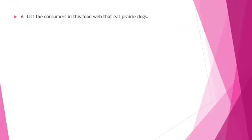Question number 6: List the consumers in this food web that eat prairie dogs — in other words, name the animals that eat the prairie dog.